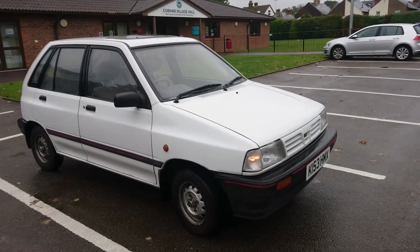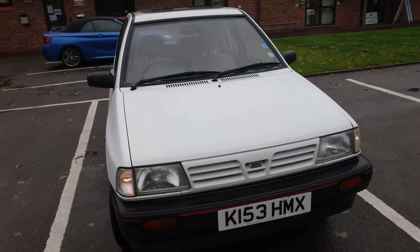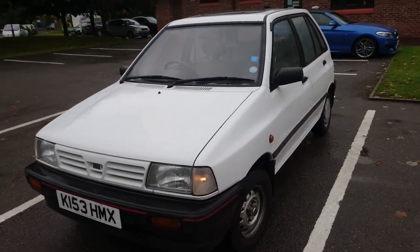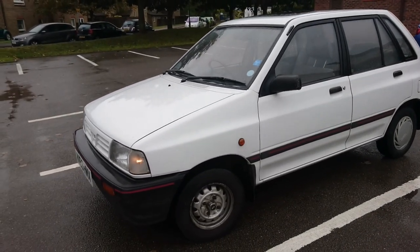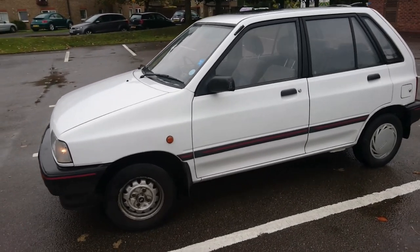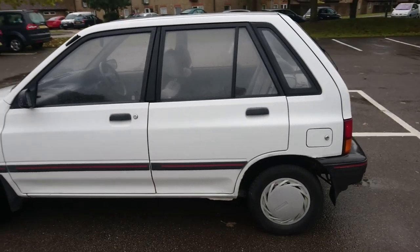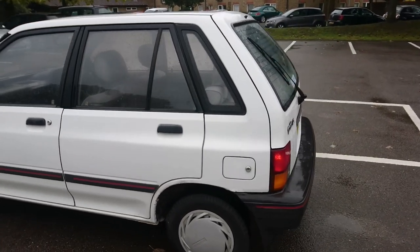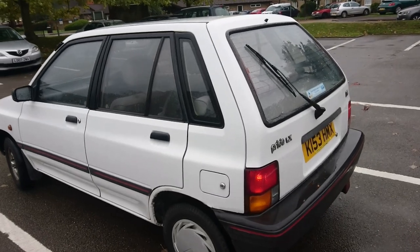Viewers, never let it be said that we don't bring you some real treats on No Budget Reviews. This is a 1992 Kia Pride 1.3 LX. You've probably seen this car on the internet before — it was driven by Steph, my driver classic, in September 2019. And, as with so many cars we feature on No Budget Reviews at the moment, this is owned by Jude. This was, I think, his first car — I think he learned to drive in this.